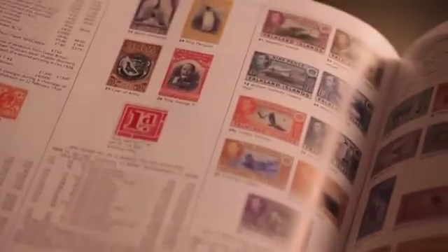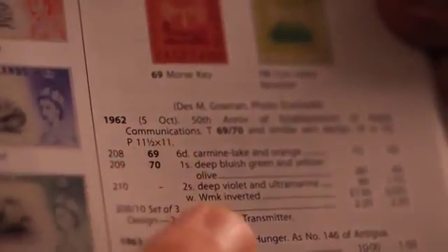Each stamp is listed by value and with its price. So you could have a basic stamp that's worth about 10 pence, but a variety of it might be worth thousands of pounds. This catalogue will tell you what to look for.